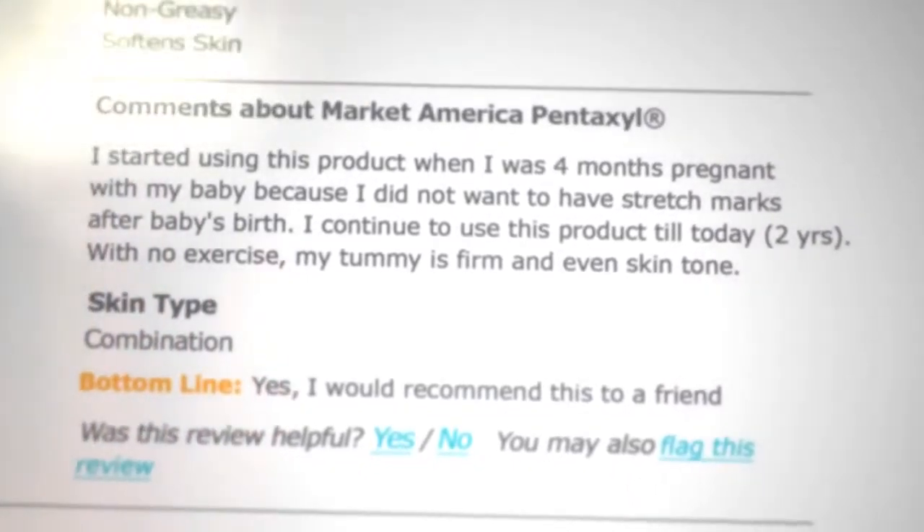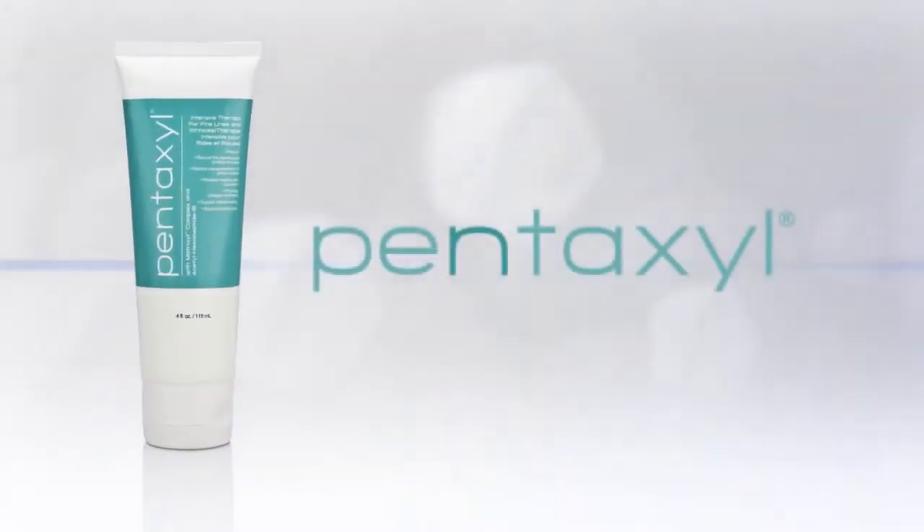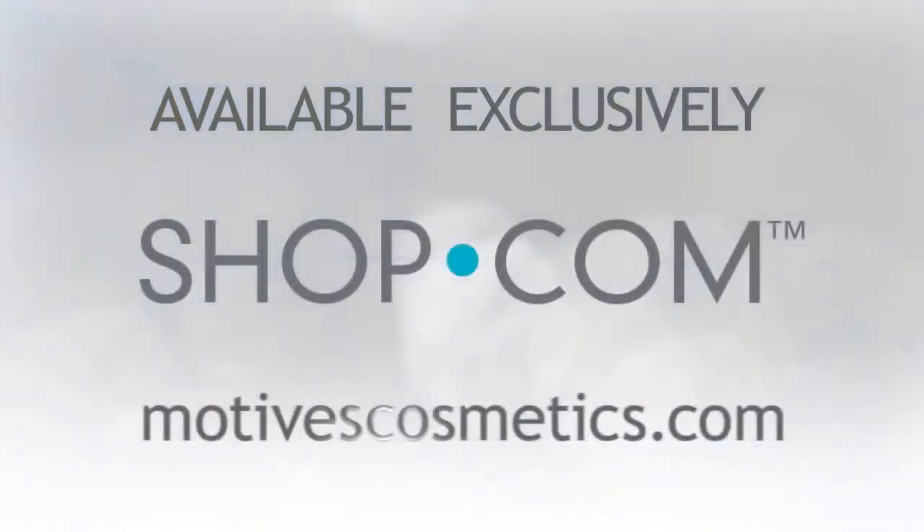I continue to use this product till today — 2 years — with no exercise, my tummy is firm and even skin tone. Revitalize your youthful appearance with Pentaxel. Available exclusively at Shop.com and MotivesCosmetics.com. We'll see you next time.